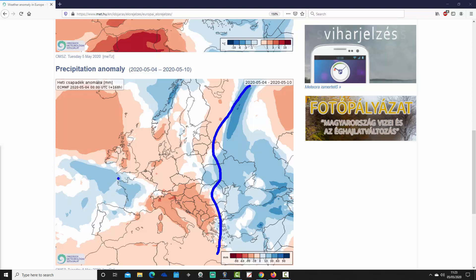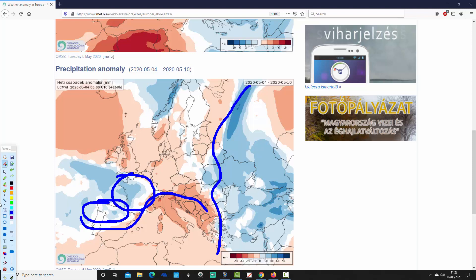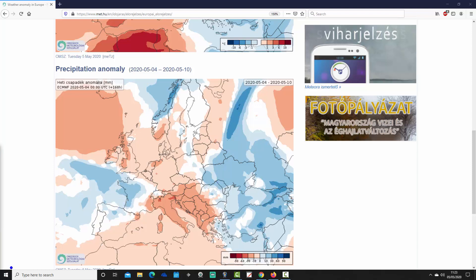France is also coming out wetter than average, as are northern parts of Spain and northern Portugal. Otherwise, the Mediterranean — typically the central bowl of the Med through to Italy — those areas are drier than average. Going further northwards, it's drier than average through Germany and the low countries as well.